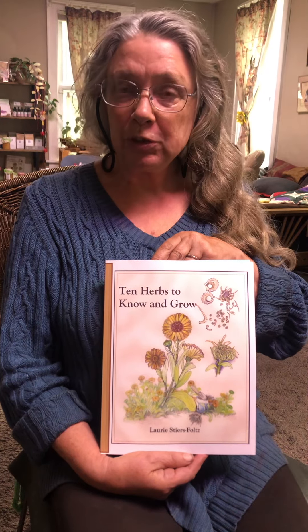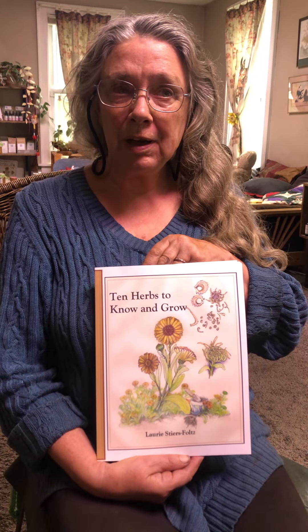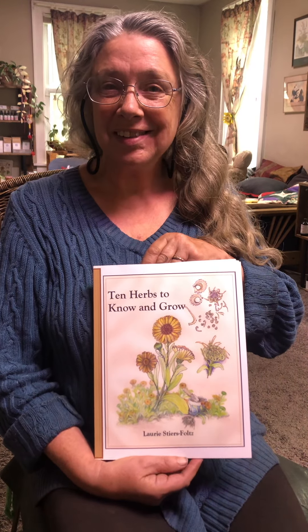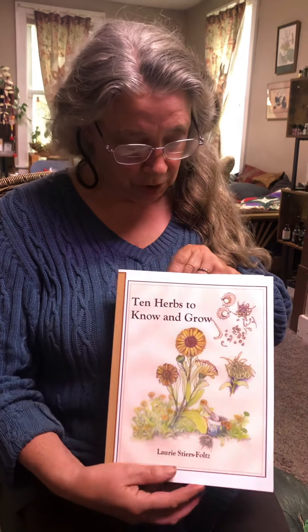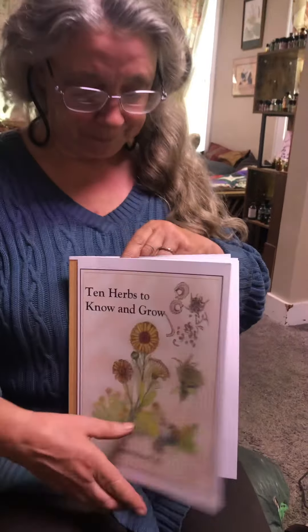Lori Steyers-Fultz, the author of 10 Herbs to Know and Grow. I'm a nurse and a medical herbalist, and I decided to put together this very simple but information-packed guide to all you need to know to get started growing and using herbs.